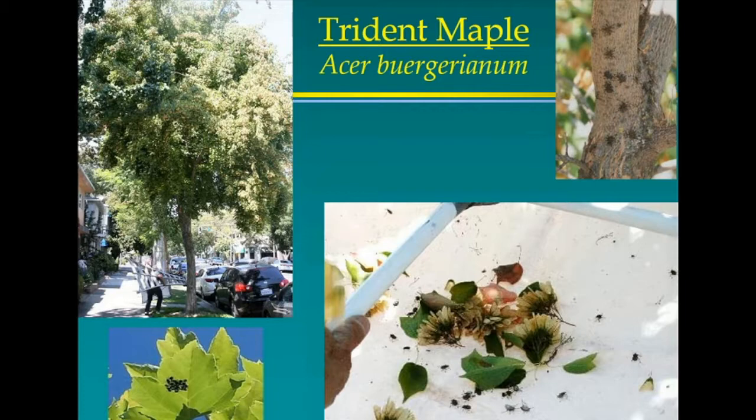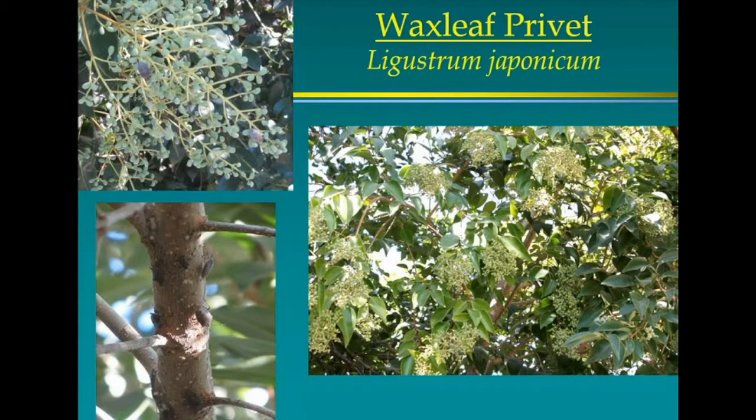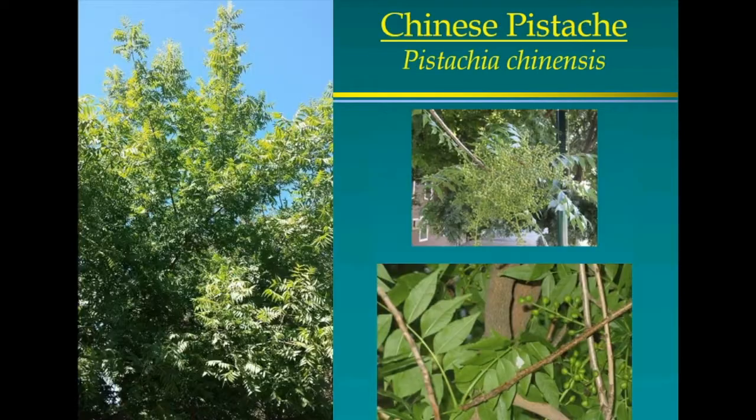Chinese pistache — we have many of these trees, especially near where they were first found at the light rail station on 13th near R. You can see egg masses in the lower right picture, visible if you know what you're looking for. You see them from about June all the way through September.